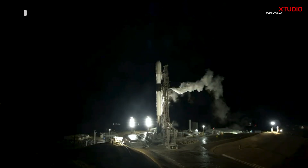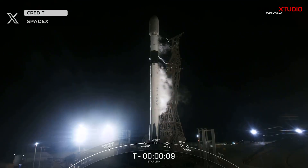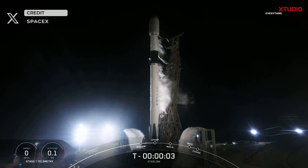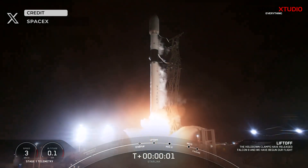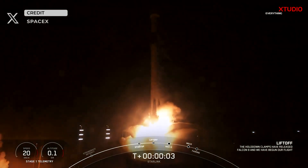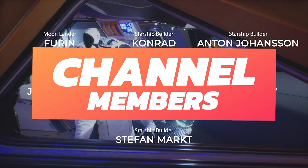SpaceX is targeting later today at 6:43pm Pacific Time to launch its 11th mission of the year, the Starlink 7-13 mission from SLC-4E at Vandenberg Space Force Base in California. You can watch the live broadcast here on the channel — be sure to check the link at the end of the video. Thanks for watching and I will see you in the next video.